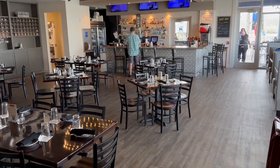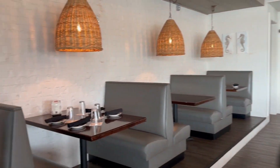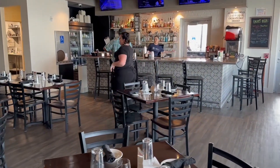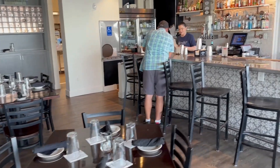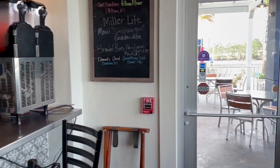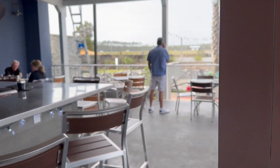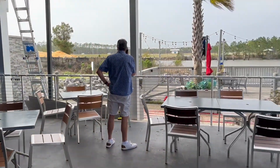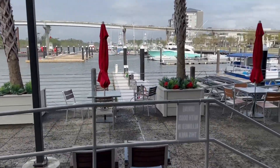All right, here we are — very cute atmosphere. Here's our server Chelsea, she was fantastic. I have also had some social gatherings at this bar. It's a little windy today but they also have an outdoor bar and outdoor seating, and tons of waterfront seating.